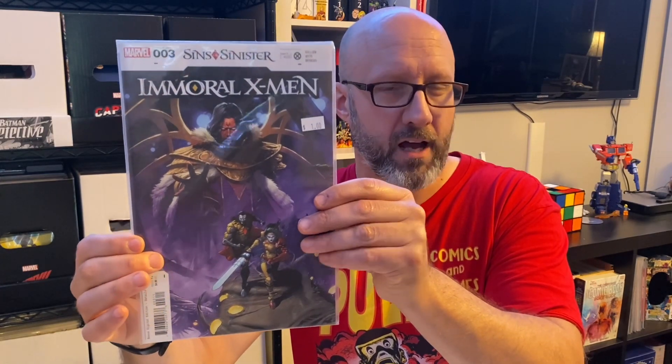Some other recent things that I picked up — I'm just not getting them new, I'm picking them up as I can find them in dollar bins. This is Immoral X-Men number 3 of 3. It's part of the Sins of Sinister event story that went across three different titles — they retitled three of the current X-Men series and told this story. I'm just getting them in the dollar bins as I can find them.